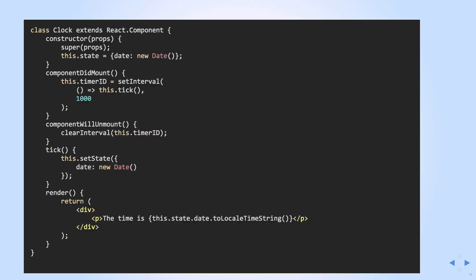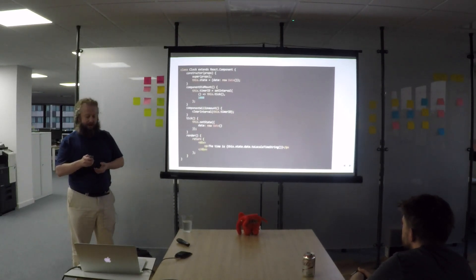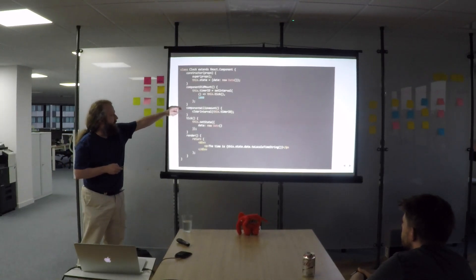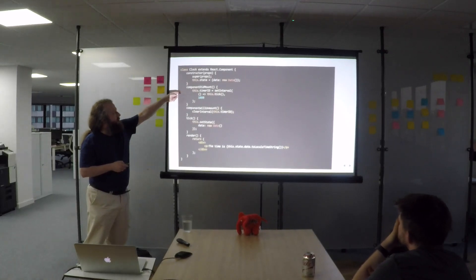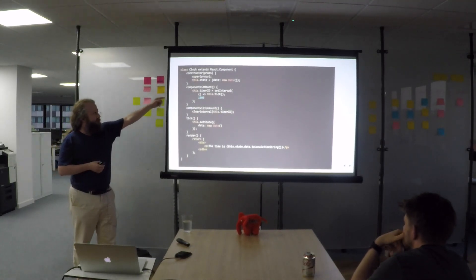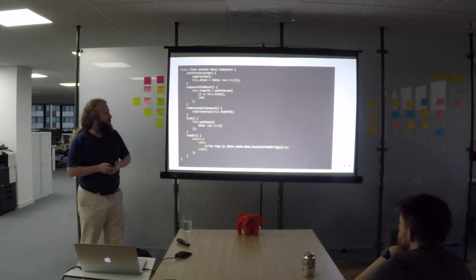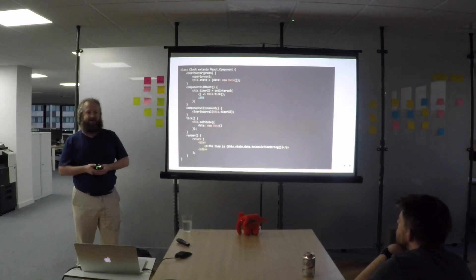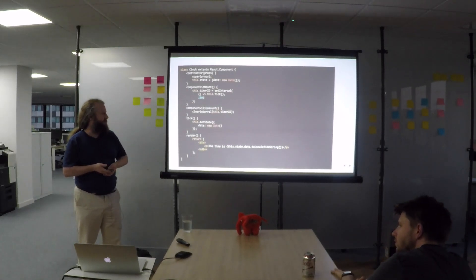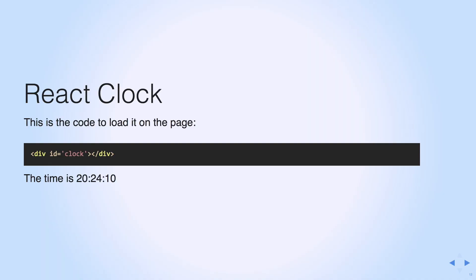Here's a more advanced example. Most of this is just setup and teardown to make sure it's not leaking memory. The interesting bits are: when the component starts, it sets a callback to call a tick function every second. The tick function sets the state to be the current date, and then in the render function it just converts the date to a string. This one is more obviously a React component running on the page, so you can see it's changing.